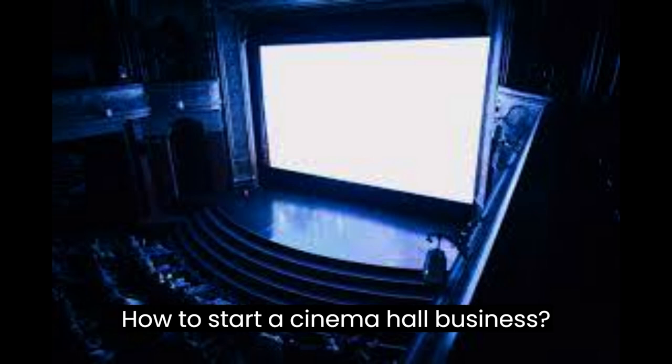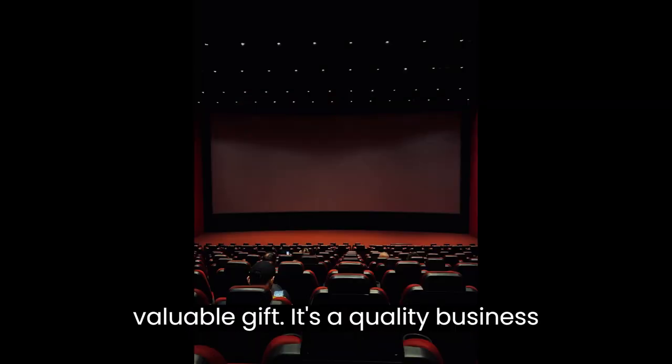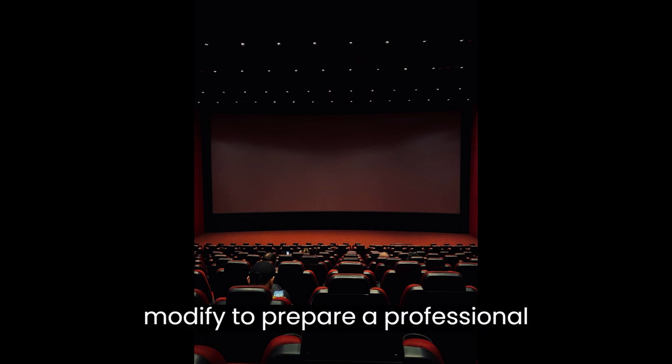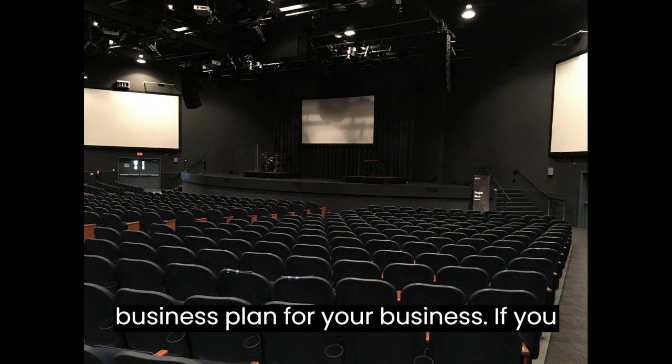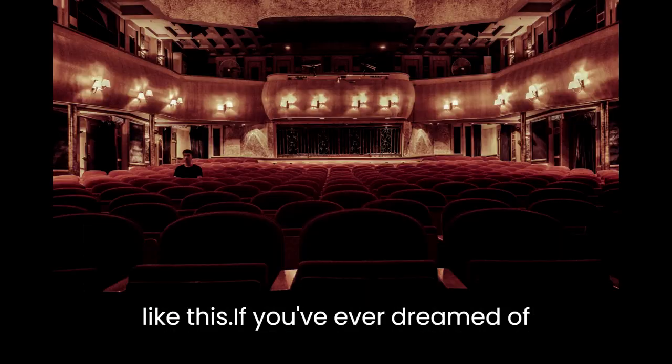How to Start a Cinema Hall Business. This video is designed to help you plan and start a cinema hall business. At the end of the video you'll find a valuable gift — a quality business plan template that you can download and modify to prepare a professional business plan for your business. If you are new to this channel, make sure you hit the subscribe button for more videos like this.